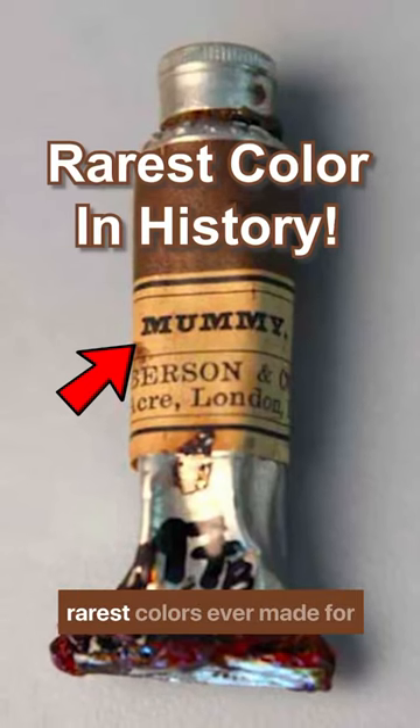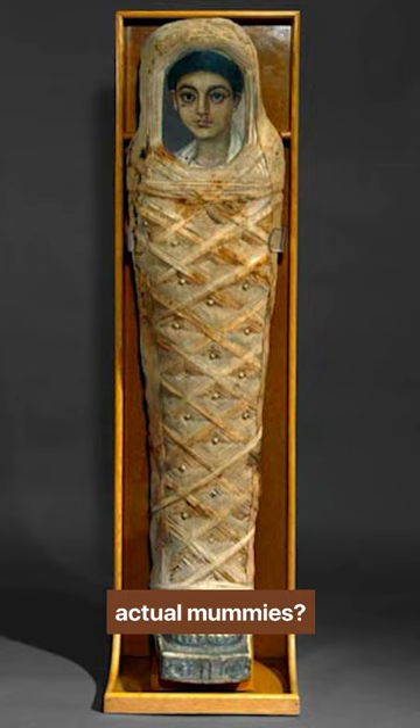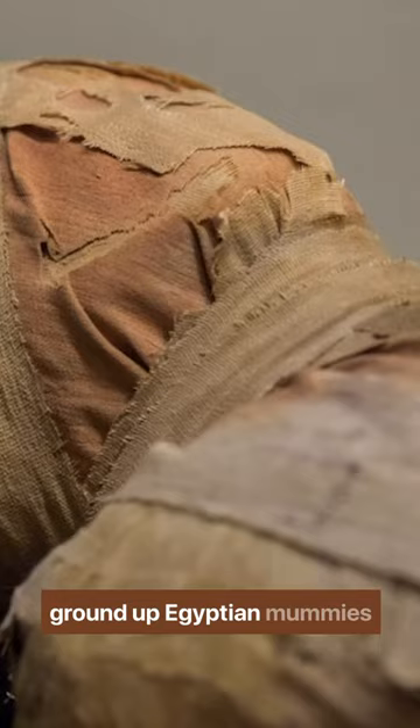Did you know one of the rarest colors ever made for oil painting was made out of actual mummies? Historical pigments like mummy brown, made from actual ground-up Egyptian mummies, were both rare and macabre.